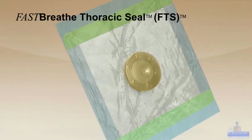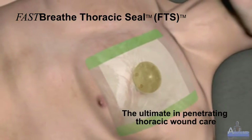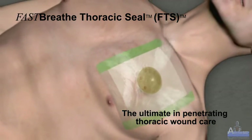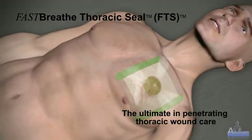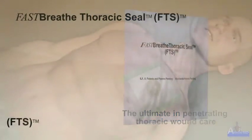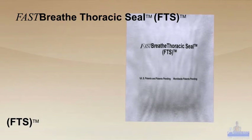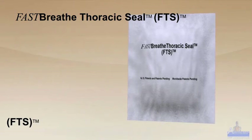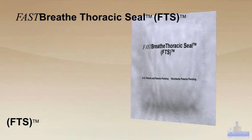Fast-Breathe Thoracic Seal, FTS — the ultimate in penetrating thoracic wound care. FTS is a laboratory and field-tested, valved product designed to manage a penetrating thoracic wound that can, if needed, be covered by clothing, blankets, or body armor and still continue to function.